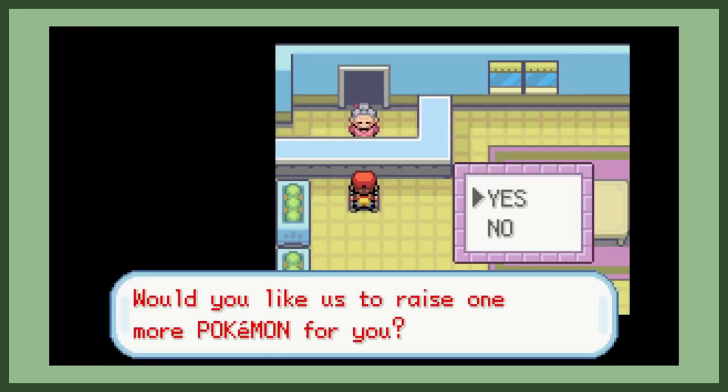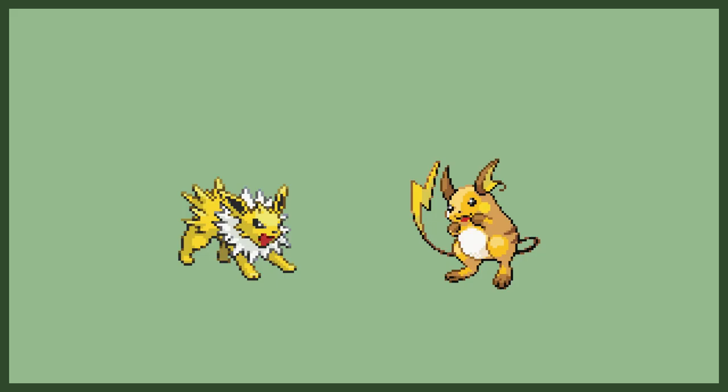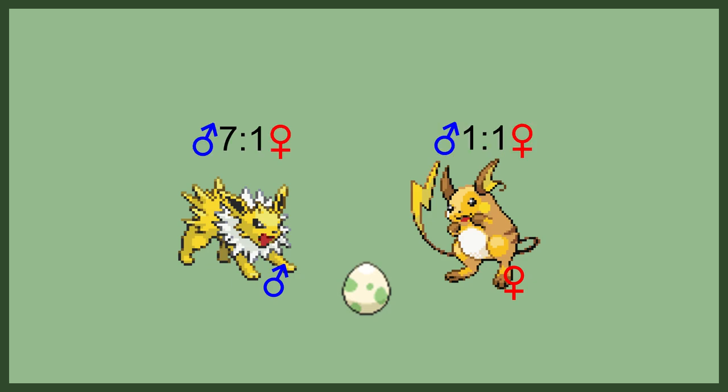So what solid things can we ascertain from how breeding works? Most Pokémon have sex — well, they call it gender, but it's clearly a misnomer for sex. And there are two sexes which can reproduce with each other. There are also Pokémon which are sexless, which we'll get to. For each species that has sex, there's a sex ratio, which is effectively the odds that a given member is male or female.